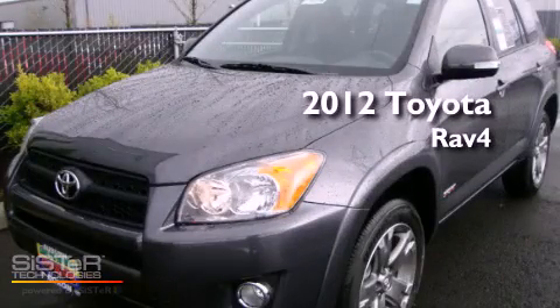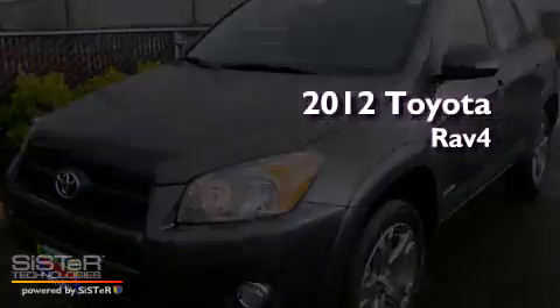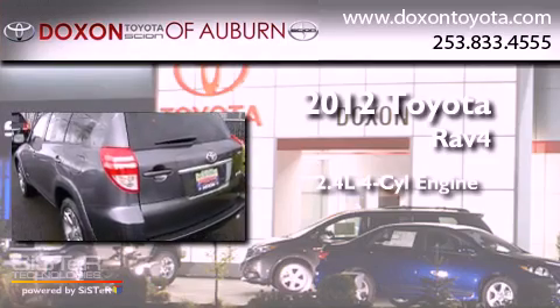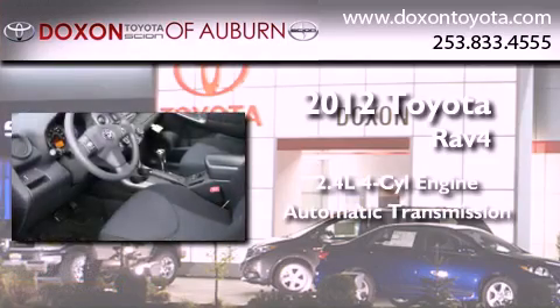This is a brand new 2012 Toyota RAV4. It features a 2.4-liter four-cylinder engine, an automatic transmission, and four-wheel drive.